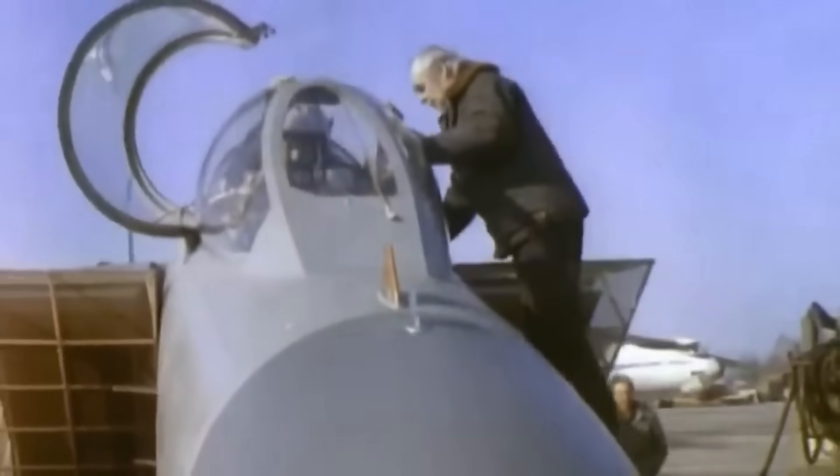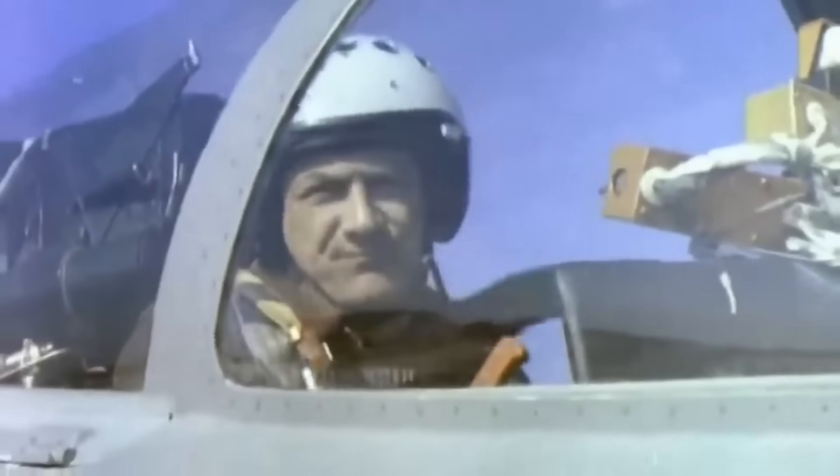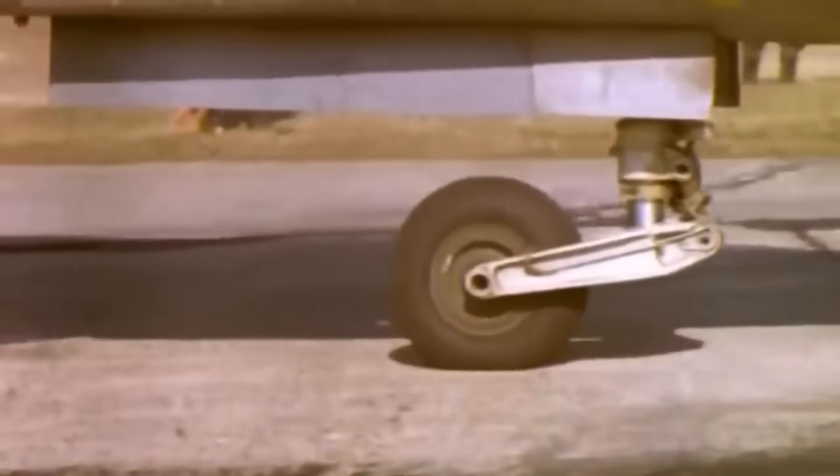For an in-depth review of Soviet VTOL aircraft, see our extended essay on Substack. You'll find links in the description.